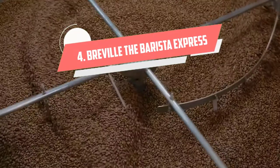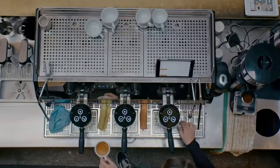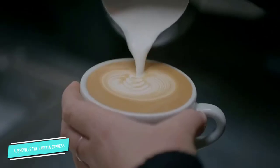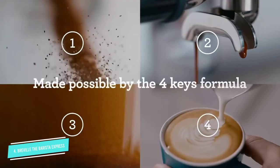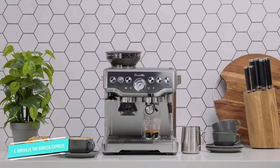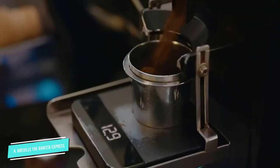Number 4: Breville the Barista Express. The Breville Barista Express is versatile, long-lasting, and stylish. While there might be a small learning curve involved, it's easy to brew rich espresso shots with the cafe-worthy group head. A built-in steam wand allows for delicious lattes and cappuccinos. In fact, the wand is so advanced you can even make micro-foam designs on top of your drink like a real barista.